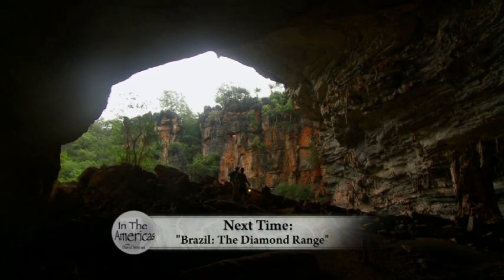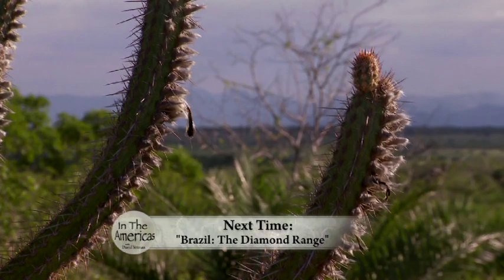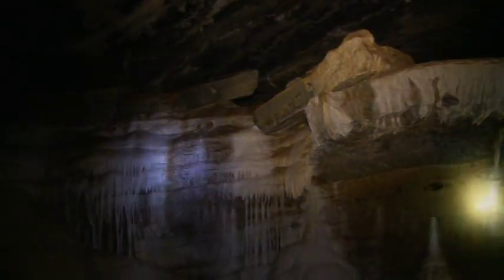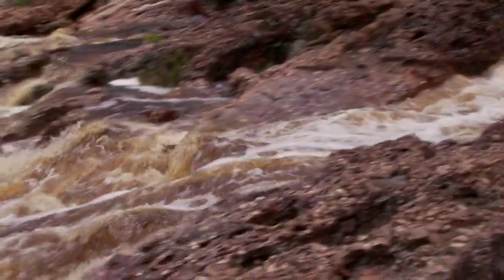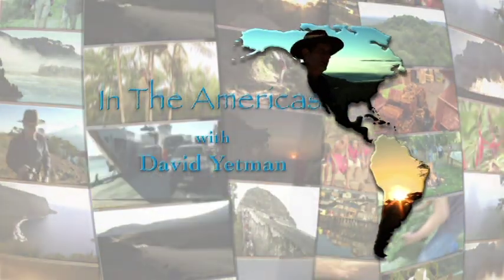Much of the vast interior of northeastern Brazil is semi-desert. One mountain range rises steeply from the plains and has created its own ecosystem — the Chapada Diamantina, the Diamond Range. Join us next time in the Americas with me, David Yenma.